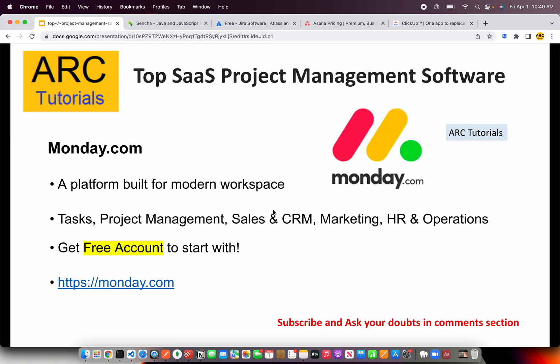The next one is my second most favorite — Monday.com. It's a beautiful modern workspace that can do a lot: it can be used as a simple task management system, a project management system, a sales and CRM tool, marketing, HR, and much more. If you're looking for a diverse application you can customize to your needs, give Monday.com a try. It has a free account to start with — sign up, get familiar with the tool, and once you know it fits your needs, upgrade as you progress.